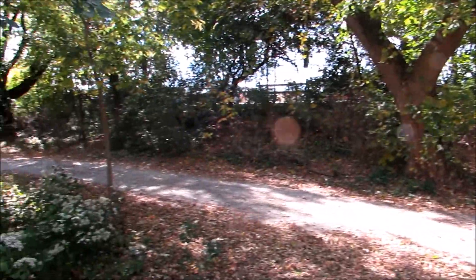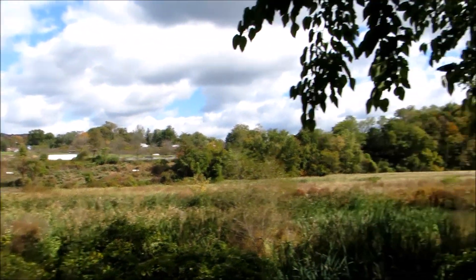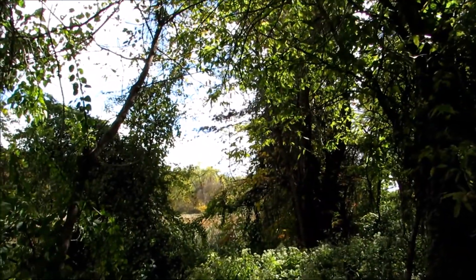Right here is a towpath trail. I guess there used to be a canal along here. Up there is Route 22, 322, and down a ways is Interstate 81. Back here is the Susquehanna River.